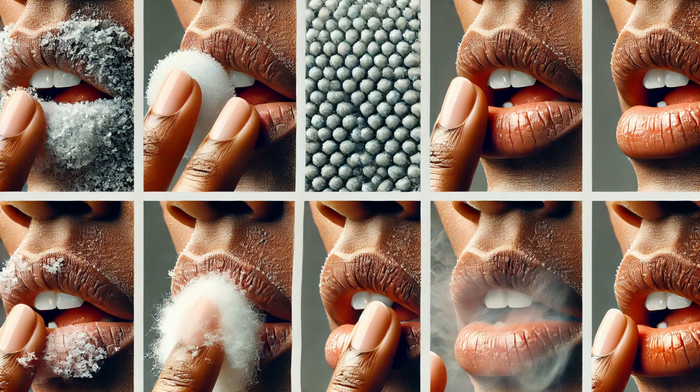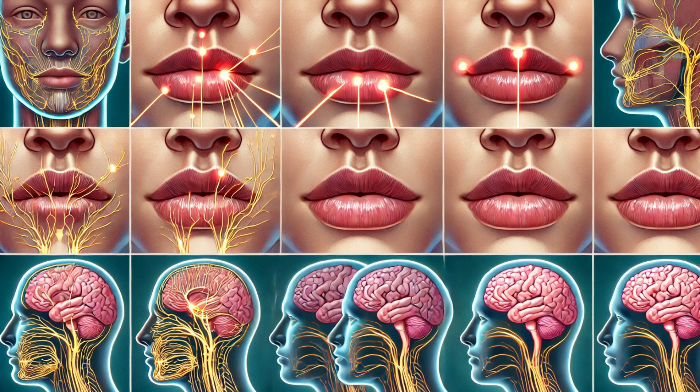The lips are highly sensitive due to their rich supply of sensory nerves, which helps protect the mouth from harmful substances and provides important sensory feedback. Our lips can detect even the slightest changes in texture or temperature, helping us enjoy the sensory pleasures of eating and drinking. This heightened sensitivity also contributes to the pleasure of kissing, as the dense network of nerves makes them incredibly responsive to touch.